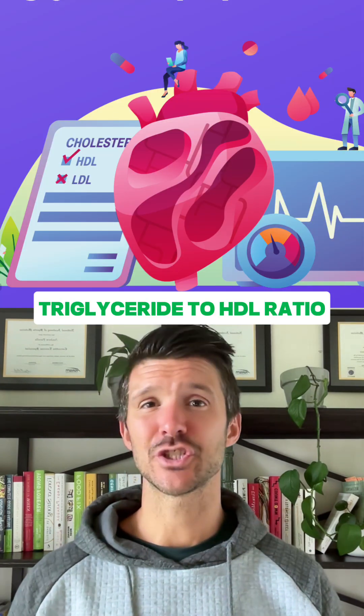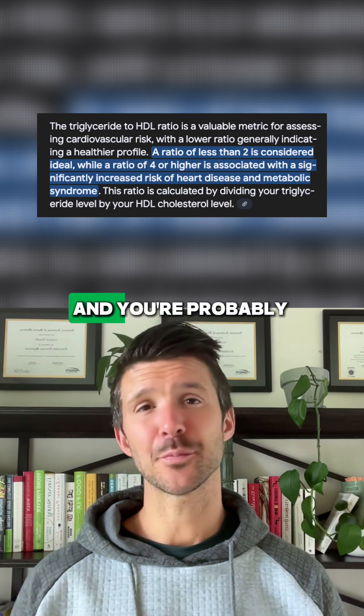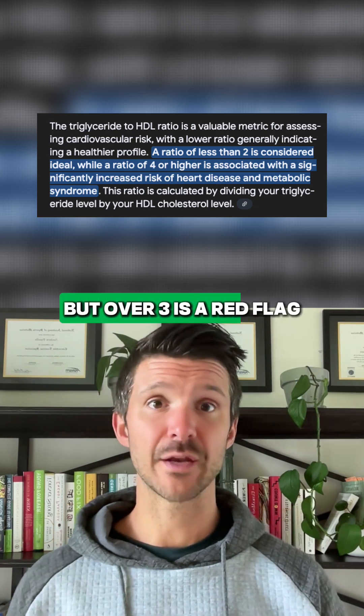Then there's your triglyceride to HDL ratio. Under two and you're probably in the clear, but over three is a red flag.